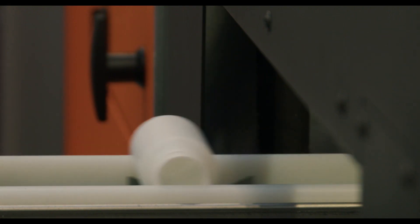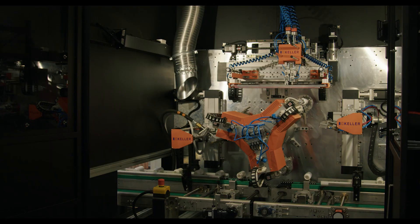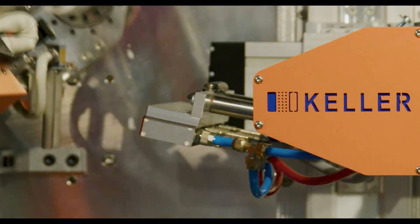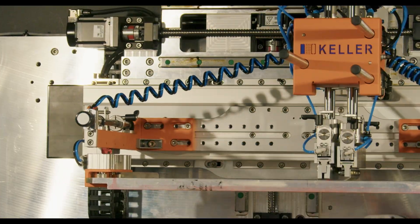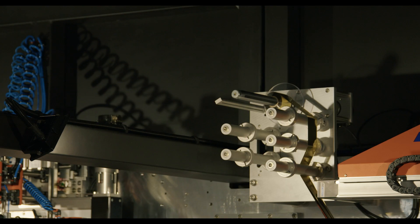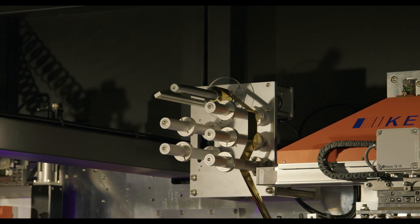In the initial stage, the component undergoes the flame activation process, which prepares the surface for printing. The component is then printed with the first color, and after printing the ink is dried using a UV LED lamp. For the second color, the component is precisely positioned, and the final station carries out decoration using hot stamping technology.